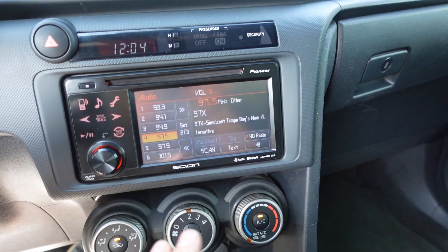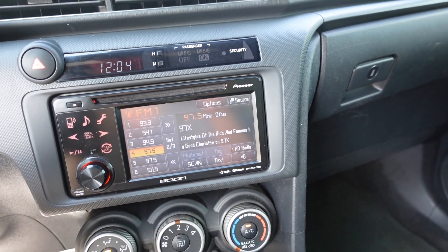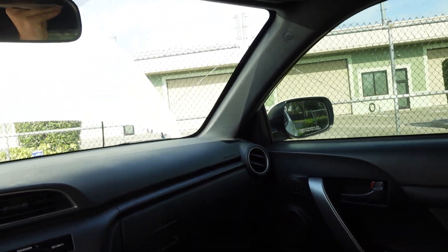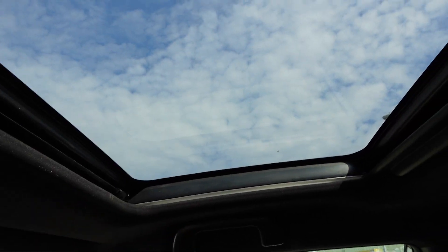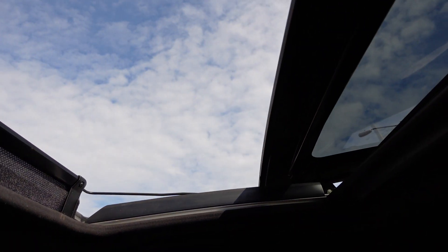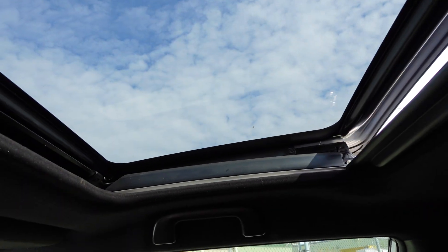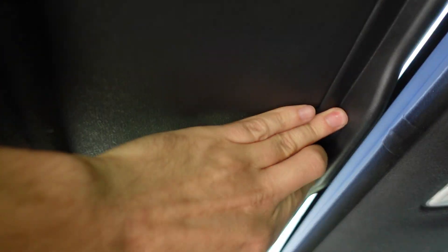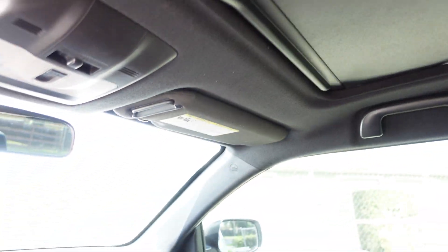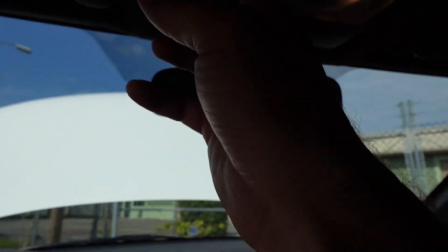The stereo sounds good — it's a Pioneer system with Bluetooth connectivity and HD radio, so there's a lot going for the audio system. They knew their demographic was going to be people into audio, so they made sure that was a really good feature. The sunroof opens and closes nicely, and you get that moonroof capability to see the exterior as you're driving down the interstate. It comes with dual map lighting — one of the lights isn't working and we'll get a bulb in that.